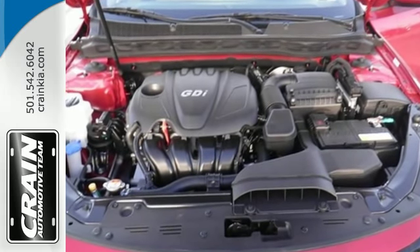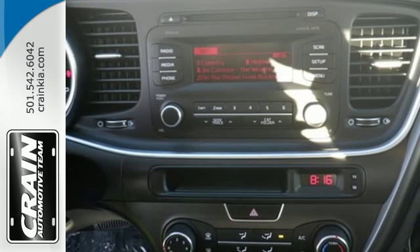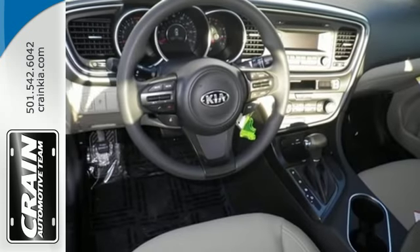Cruise off today and enjoy this Optima's keyless entry, steering wheel controls, Bluetooth, and active ecosystem.